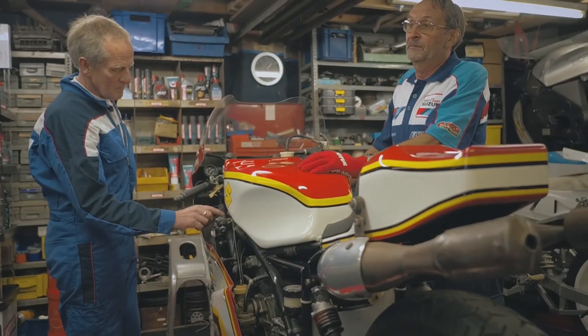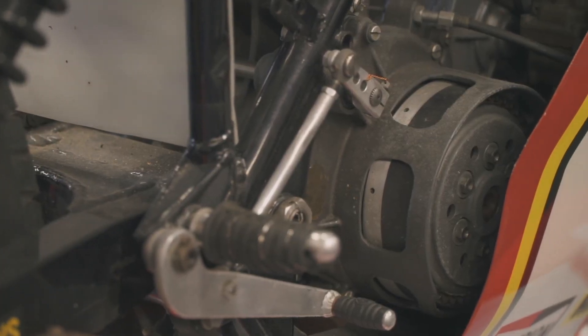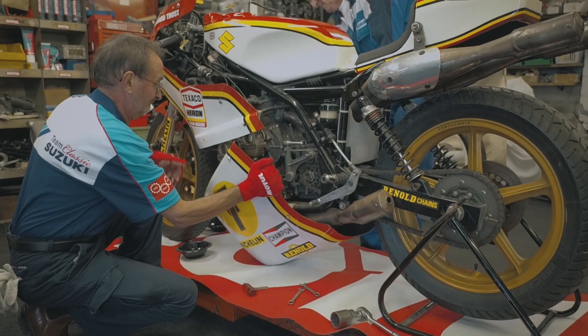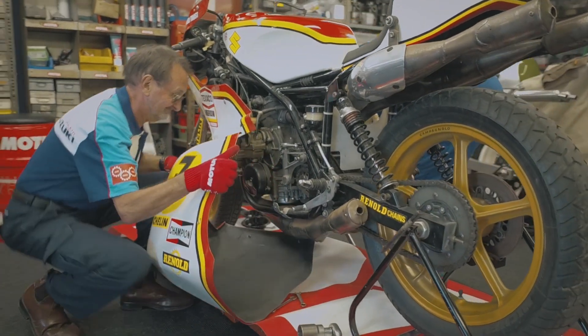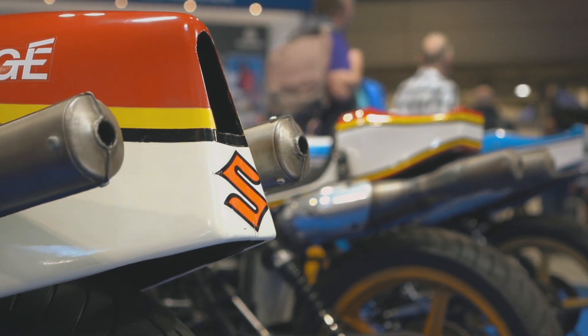The program has also supported the restoration of a number of Barry Sheene's race bikes, including his 1976 and 1977 World Championship winning RG500s, bringing them back to full working order for future generations to enjoy.